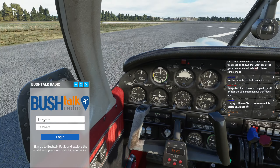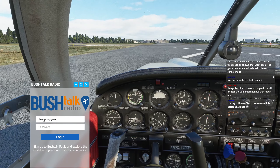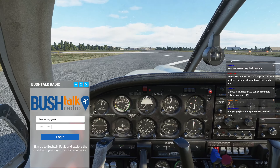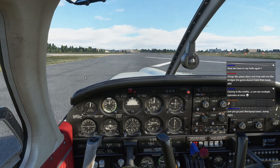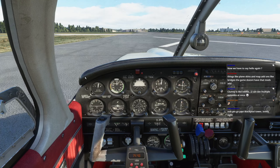First, let me log into BushTalkRadio so we'll have a chance of getting those audio tours. Let's see how that works. Connected, good. Now we have to say hello again. There are some people joining me from chat.